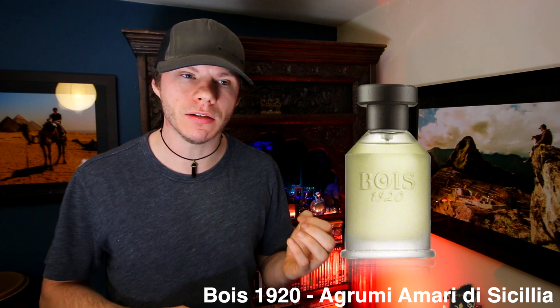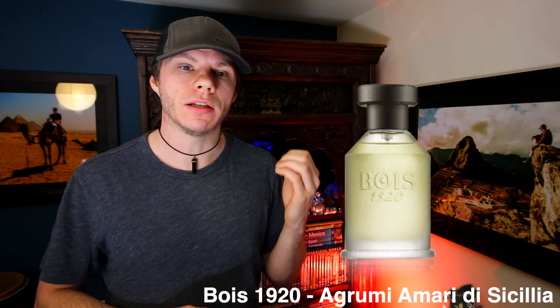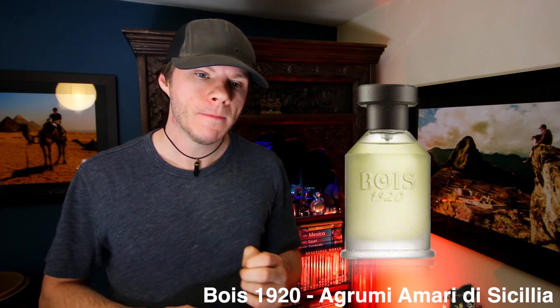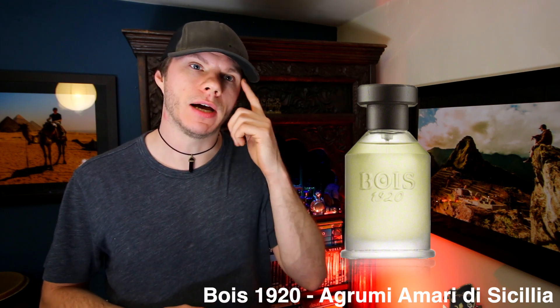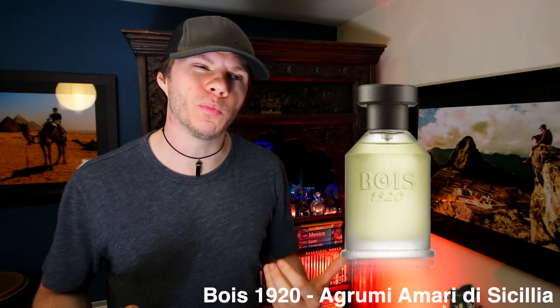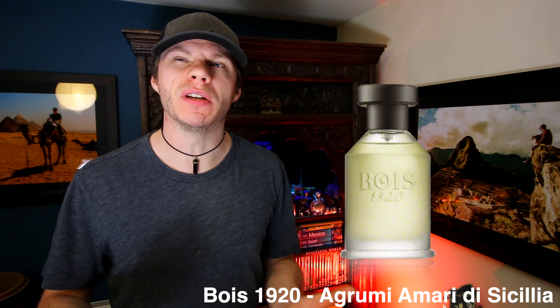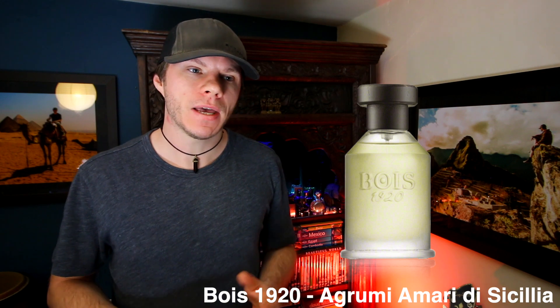It's a citrusy, refreshing kind of opening but rounded. There is a note of petitgrain in the opening — I'm not the biggest fan of petitgrain personally. It comes off in the opening as slightly bitter — some people might say sour but I'd say bitter — and slightly green, a little bit floral. That mellows out quite nicely after about 10 minutes. It adds a soapiness, a slightly bitter quality, a slightly green quality, a slightly floral quality.